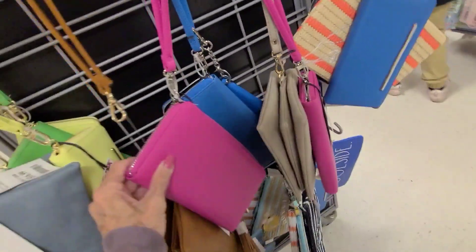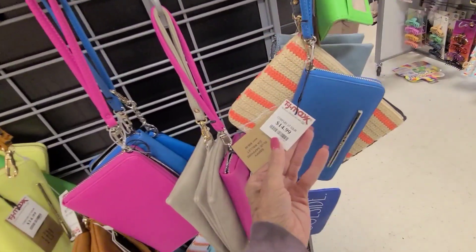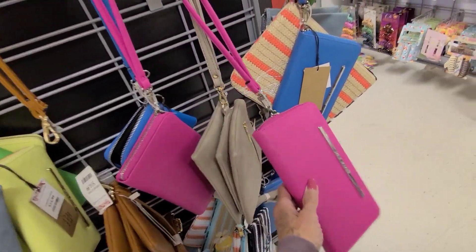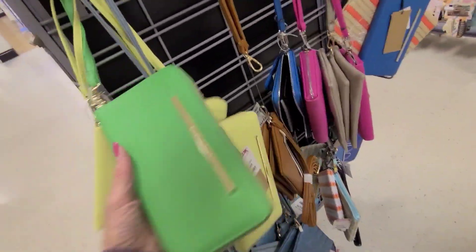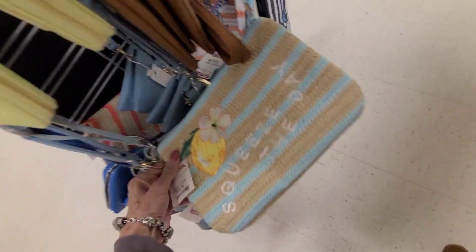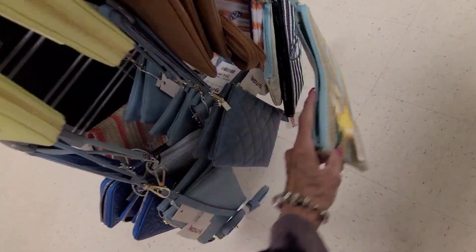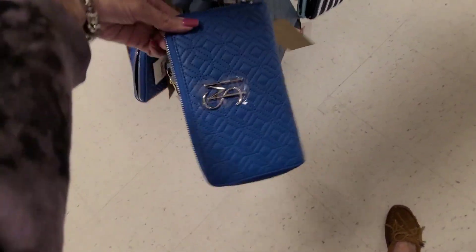We've got some wristlets over here — we've got the Steve Madden. And that one is $14.99 — there it is in pink, blue, lime green, grass green. Very colorful. And here for $16.99. We've got woven. Squeeze the day — $16.99. And a little turtle. What does this one say? It's got the sailboat and a lighthouse on it. There's a quilted Steve Madden — that is $14.99.